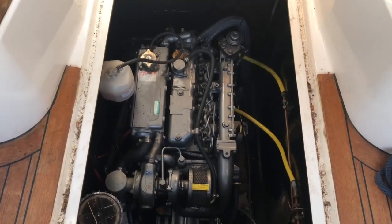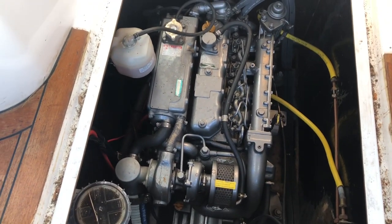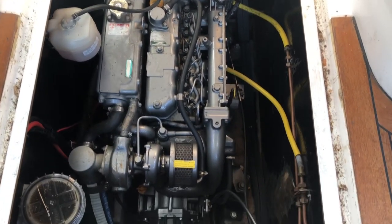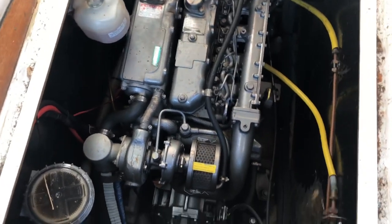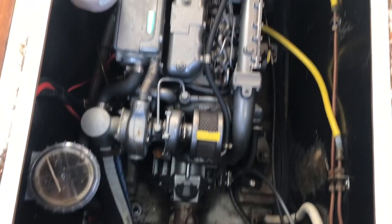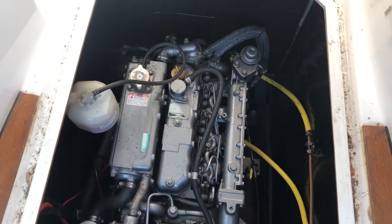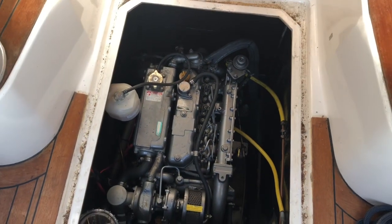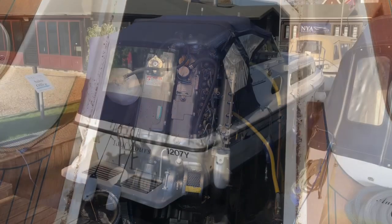Here's the Yanmar 75 horsepower diesel engine — quite clean and tidy down there. You can see the weed filter on the port side; everything's nice and easy to get to. She's been serviced annually by her current owner.